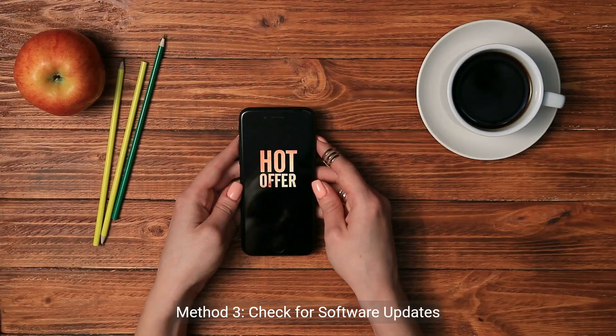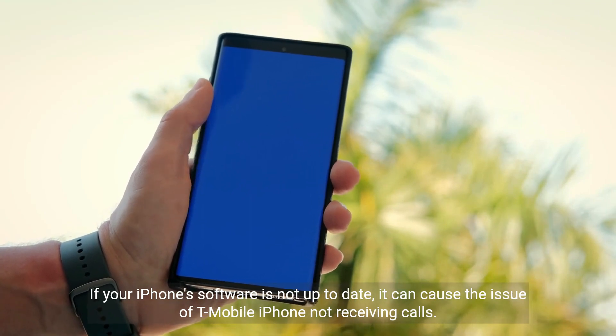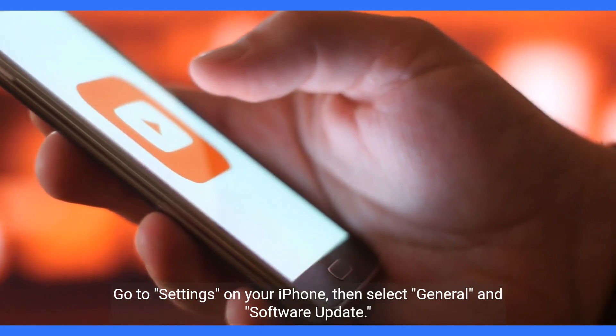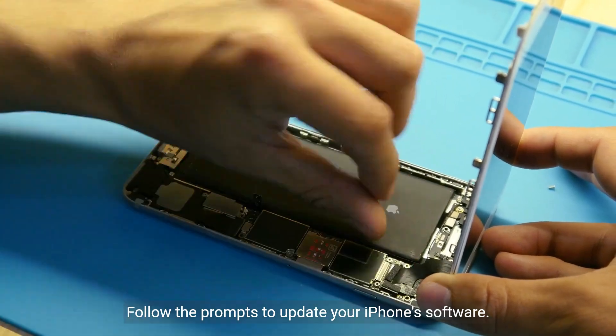Method 3: Check for software updates. If your iPhone's software is not up to date, it can cause the issue of T-Mobile iPhone not receiving calls. Go to Settings on your iPhone, then select General and Software Update. Follow the prompts to update your iPhone's software.